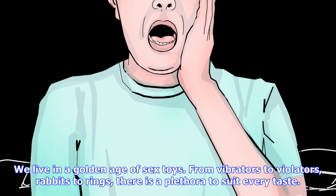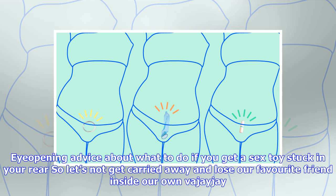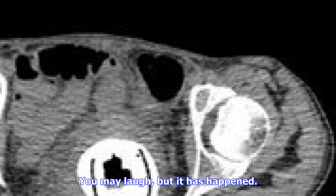We live in a golden age of sex toys — from vibrators to violators, rabbits to rings, there is a plethora to suit every taste. Eye-opening advice about what to do if you get a sex toy stuck in your rear, so let's not get carried away and lose our favorite friend inside our own vajayjay.